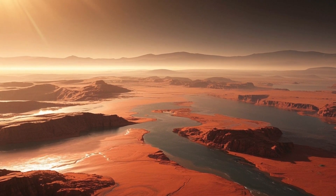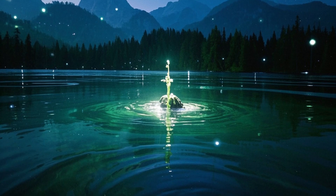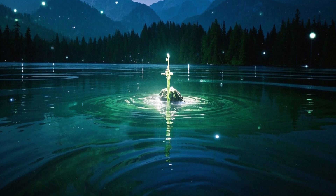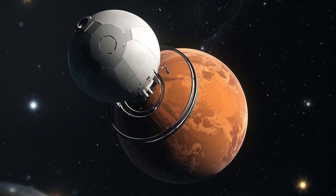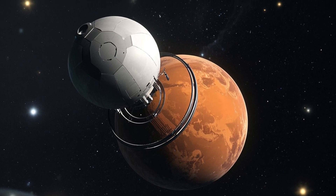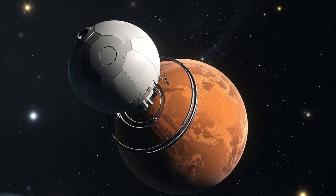Then, in 2012, the Curiosity rover landed in Gale Crater, revolutionizing our understanding of the planet with detailed images and valuable scientific data about its climate, geology, and habitability.